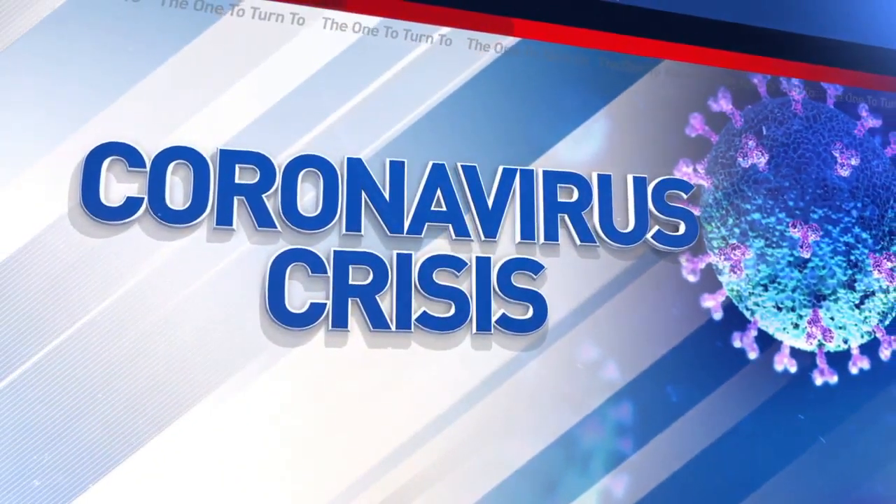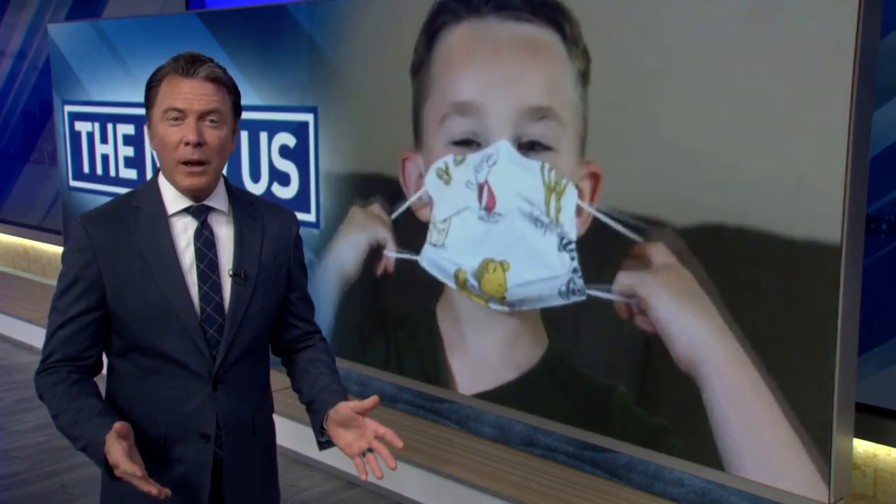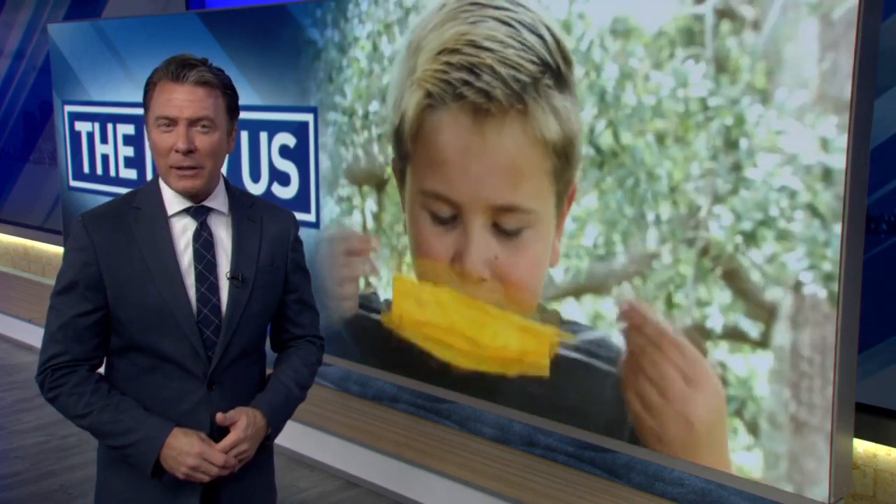Face masks have become a daily accessory for everyone. Scientists agree that they're the single most effective protection against the coronavirus right now. But as CBS 12's Lena Salzbank discovered, scientists also agree they can have a drawback.